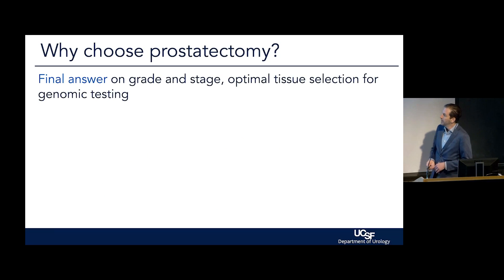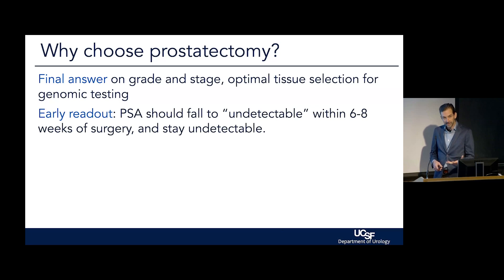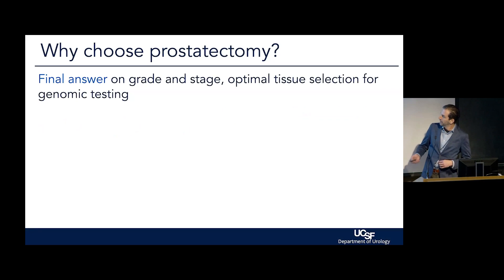So why choose a prostatectomy? Why would you want to do surgery? First of all, it is the only way to get the final ground truth on the grade and the stage of the cancer. As much as we're getting better at targeting the tumor with MRI guidance these days, anytime we do a biopsy we are sampling the cancer, and there are still significant rates of undersampling and underappreciating the nature of the cancer based on a prostate biopsy. The only way to figure out the final grade and stage, as well as the subtype and the true biology of the cancer, is to remove the prostate. It also allows us to get a sense of the whole tumor in terms of selecting which parts to send off for genomic testing, for deeper analysis, as Jonathan described earlier.